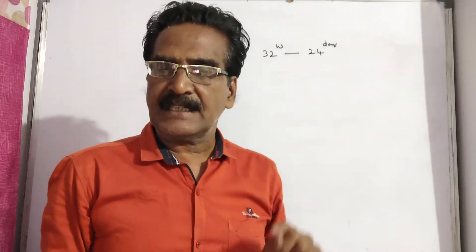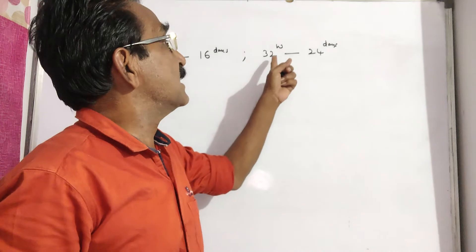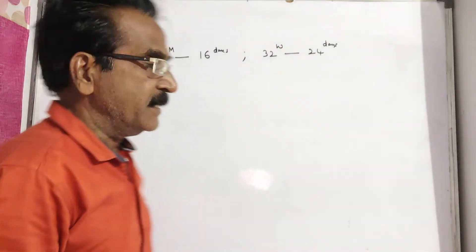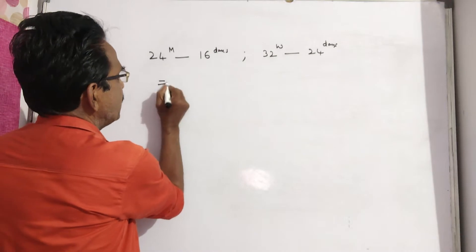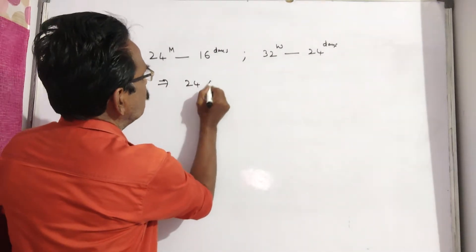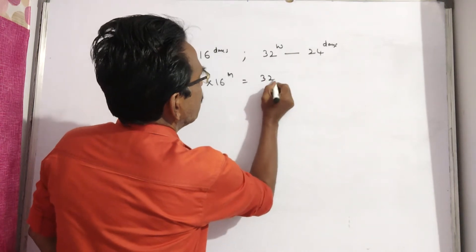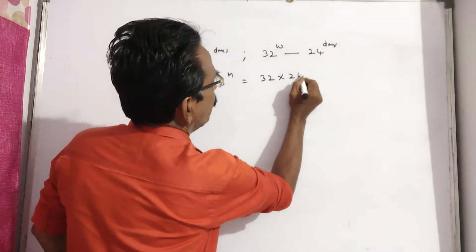24 men can complete a work in 16 days, whereas 32 women can complete the same work in 24 days. It implies 24 into 16 men is equal to 32 into 24 women.